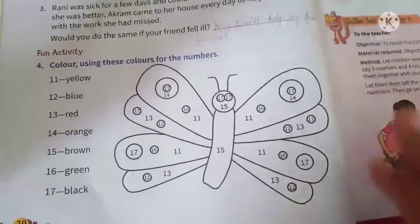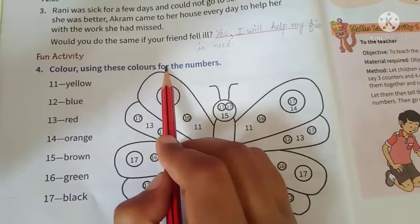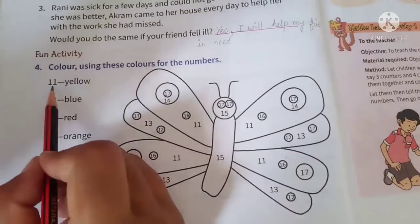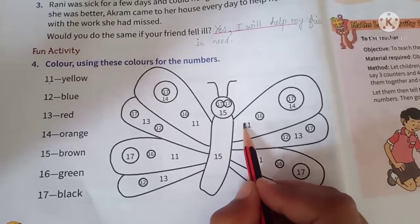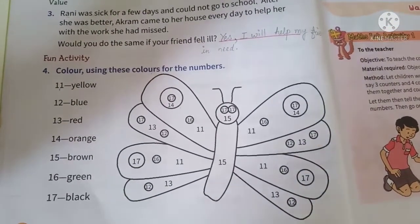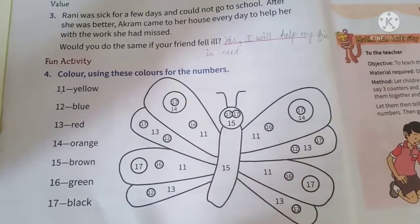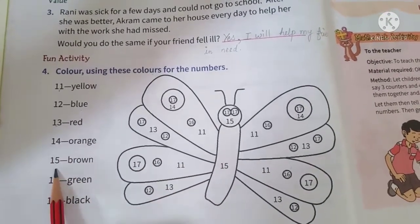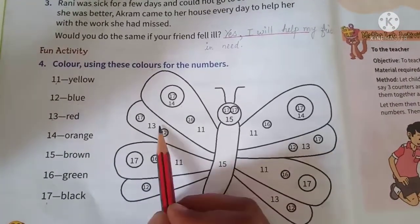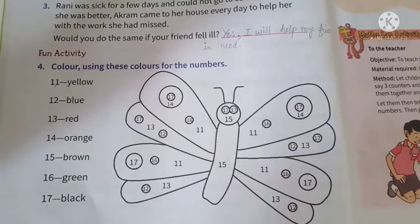Let's move to a fun activity now. What you have to do here is color the numbers using these colors: 11 — yellow, 12 — blue, 13 — red, 14 — orange, 15 — brown, 16 — green, and 17 — black. Jahan jahan jo number dikhe, wahan us color se color karna hai. You can use pencil colors or crayons, but I would suggest pencil colors.